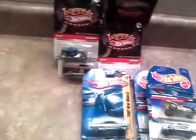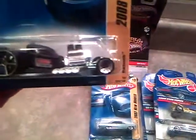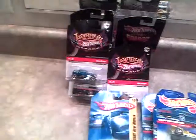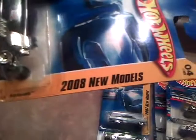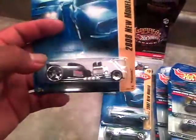Last but not least is the Rat Bomb — cool car with big wheels in the back, small in the front, like a rat rod should look. This is rat bomb rod shop. It's a 2008 model. I saw this on the treasure hunt and I've been trying to get it, but no luck anytime soon.